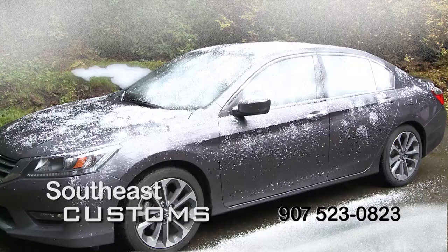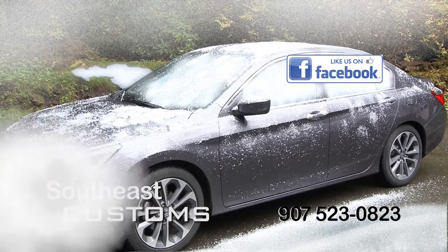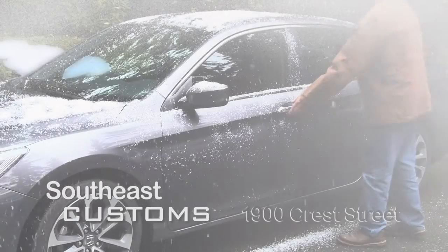Stay connected to your car with your smartphone. Start your car, keep it secure, and check the status or location of your car.